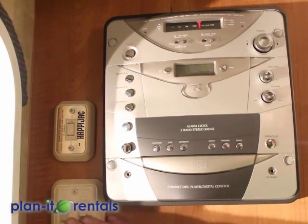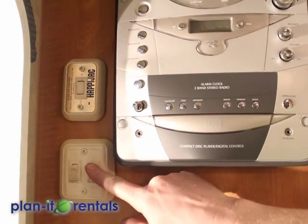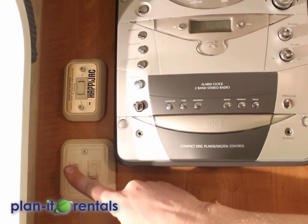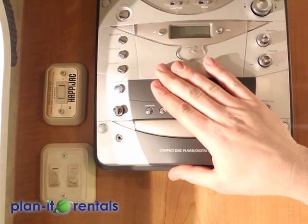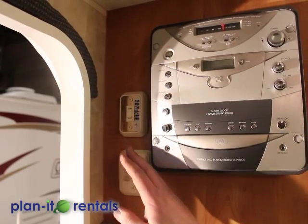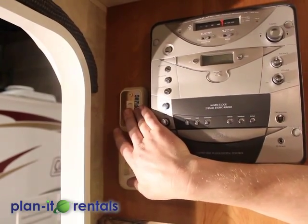Just inside the front door are a couple of light switches. This one controls the main lights to the cabin, and then there's an outdoor light that turns on and off. There's also a CD/DVD player. This switch will control the slide-out on the side of the trailer — just press and hold it down until the slide-out is all the way out.